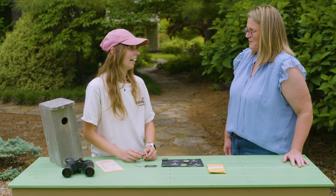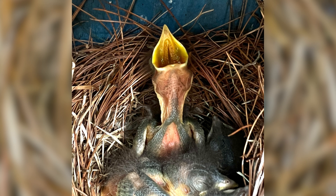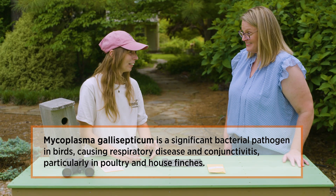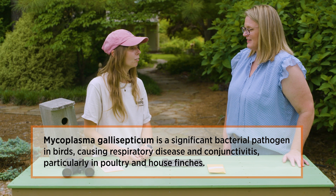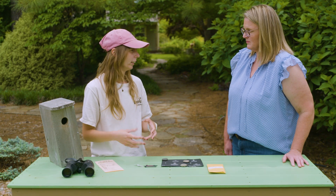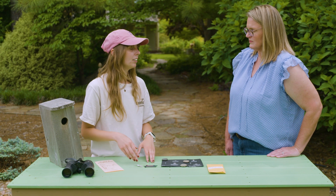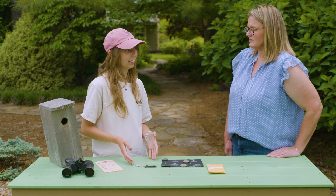I take a swab from their cloacal cleft, which is just the roof of their mouth essentially. From there, I'm looking for an active infection of mycoplasma gallosepticum — I'll refer to it as MG — which is a bacterial pathogen that affects mostly chickens and house finches. MG causes conjunctivitis, which is swelling of the eyes, and nasal discharge. Over 50 species of birds also get MG, but we're unsure how they're being affected.